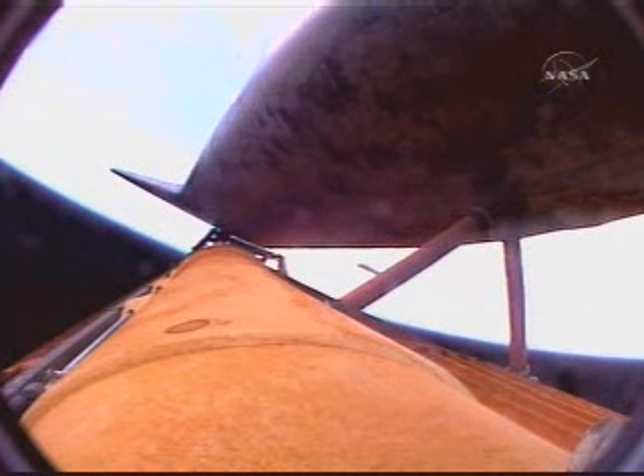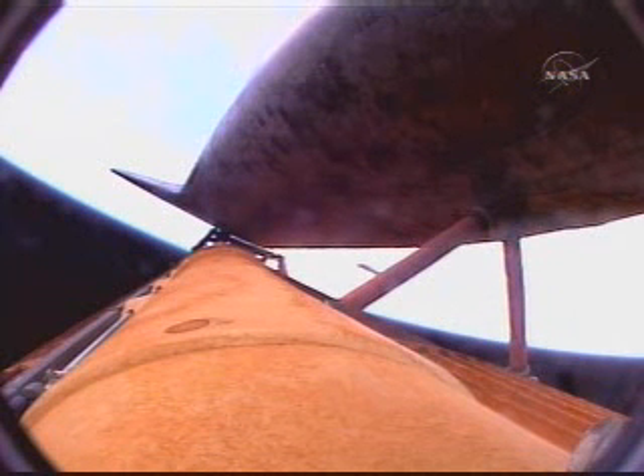Discovery, Houston, negative return. Discovery is now flying too high and too fast to return to the Kennedy Space Center and the shuttle landing facility in the event of an engine failure. However, all three main engines still continue.